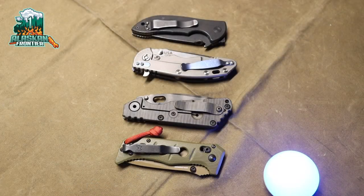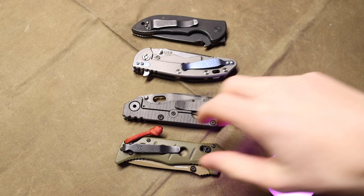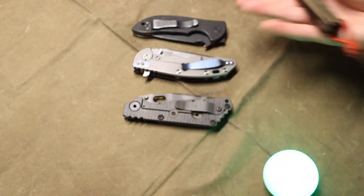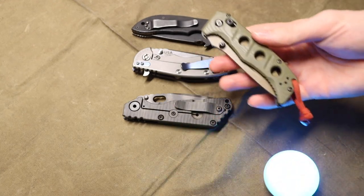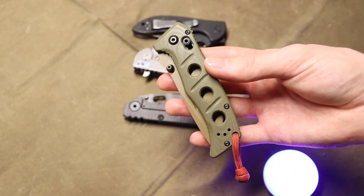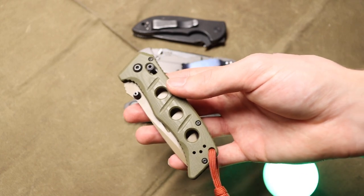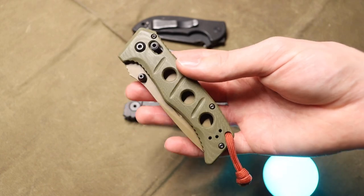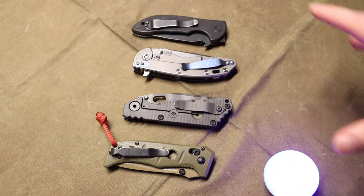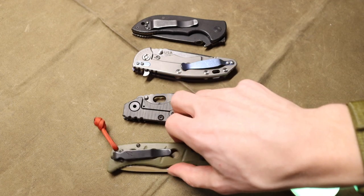Today we're going to be talking about my most carried knives for 2022. We're doing this a little bit after 2022, but these are the four most carried knives. I wanted to break it down into four essential quarters — each quarter of the year, which was my most carried knife. So that's essentially how this is broken down. These are the top four, and now let's jump right into it.